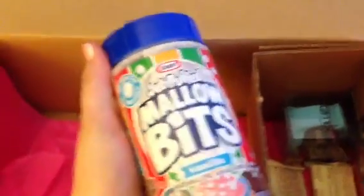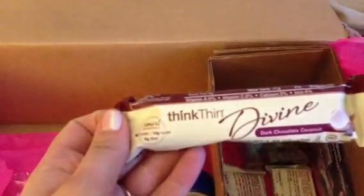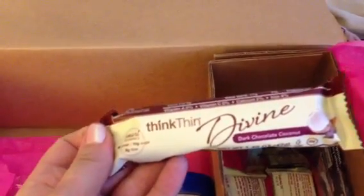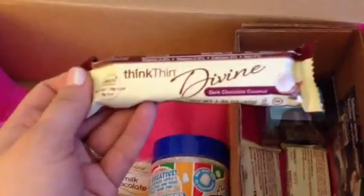I also got some Jet Puff marshmallow bits in vanilla — wow, that kind of reminds me of cereal, but could be kind of fun! The next thing I see is from Think Thin — this is their Divine Chocolate Coconut bar. I like Think Thin bars; they're kind of expensive but they're actually really good and really filling if you're looking for a good diet food.